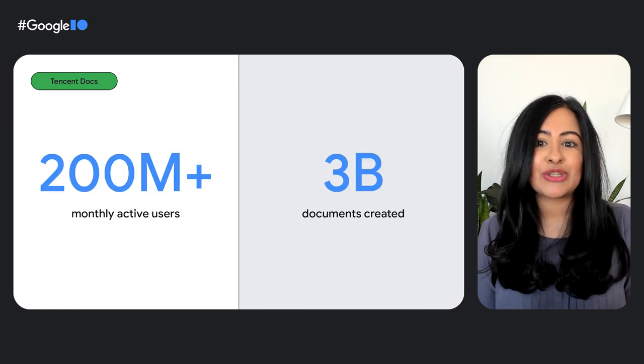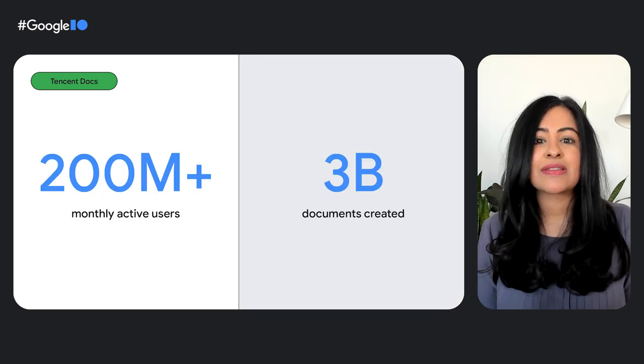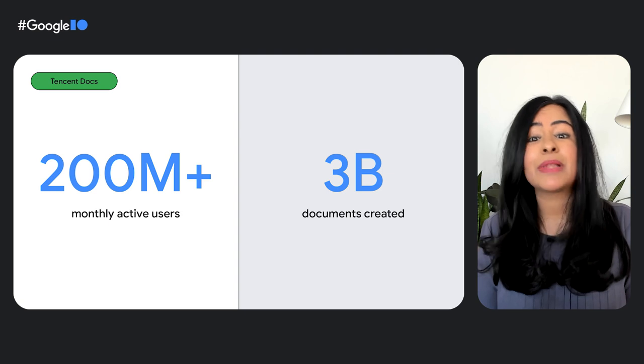Tencent's easy-to-use, instantaneous web experience has enabled it to reach over 200 million monthly active users with over 3 billion created documents. And it's not just instantaneous copy-pasting that can create an engaging user experience that leads to growth — think of the hundreds of other instant actions you can bring to your websites to give users the functionality they desire.